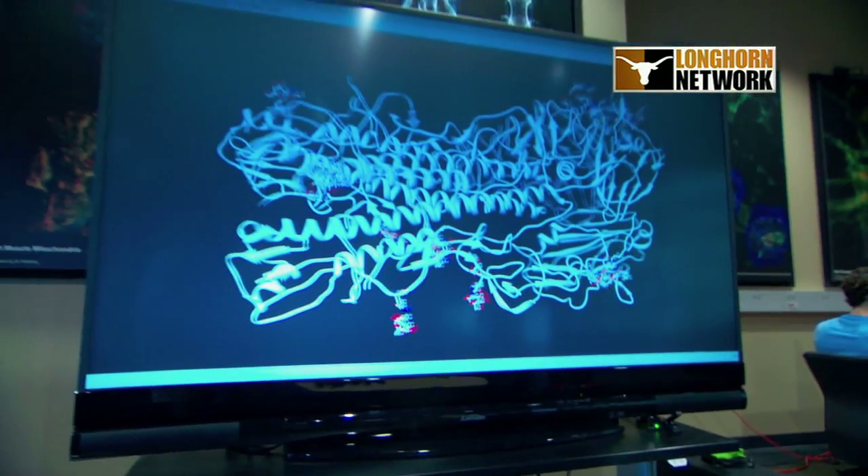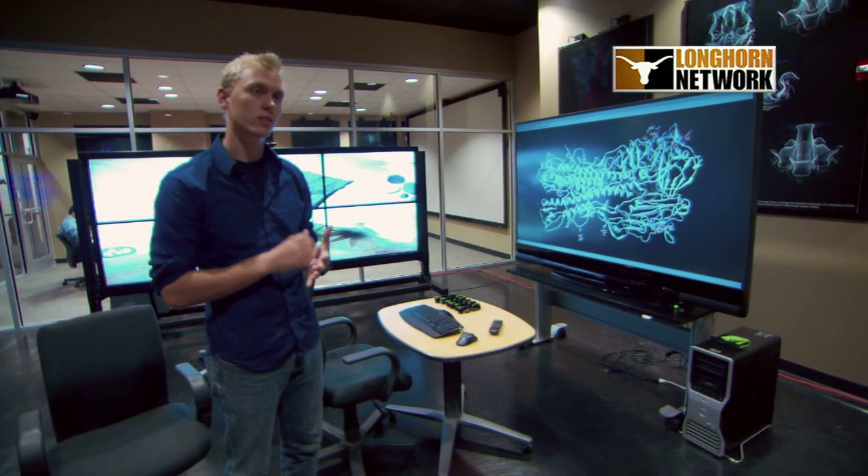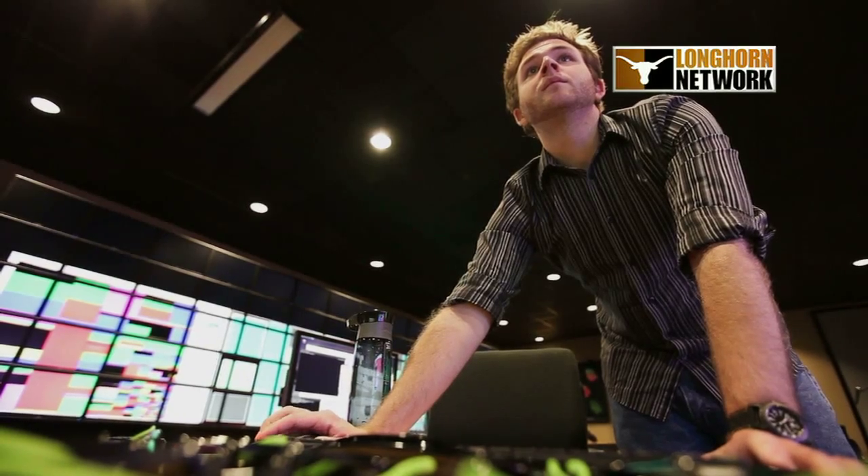With the 3D system, you can view data sets with depth. You're not limited to just looking at a flat screen and rotating a 3D model. You can actually see depth in the model, and this is very important for viruses because their structure pretty much defines their function.